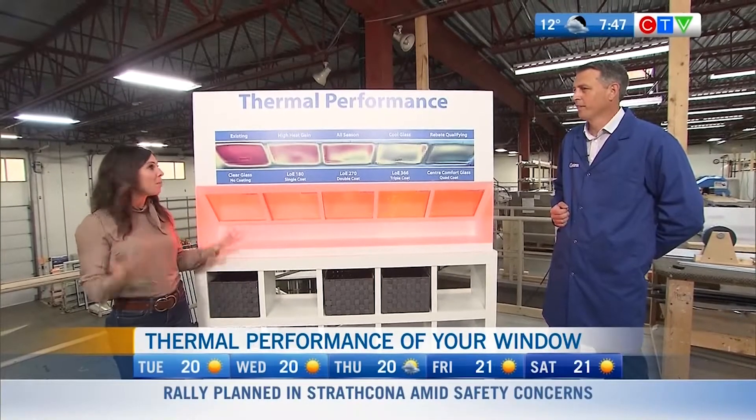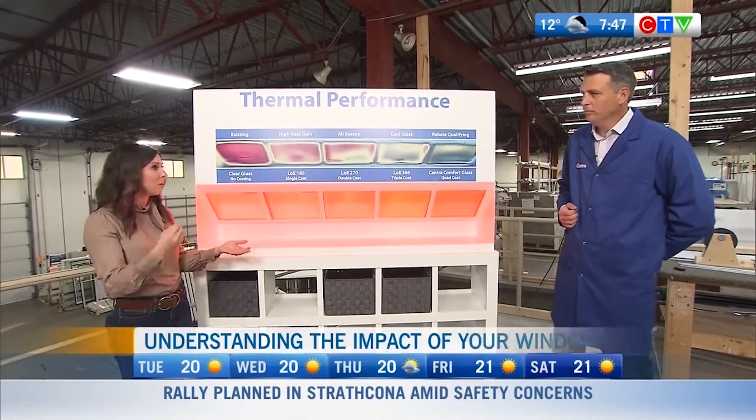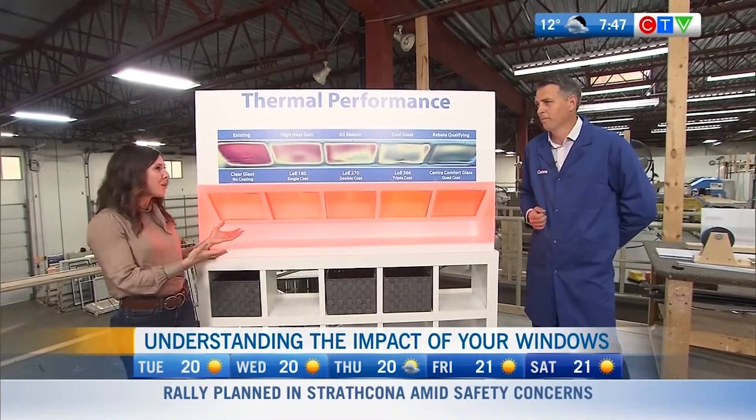So how would you know if you are in the market for new windows, say post-summer? It's a popular time — how do you know what's right for you?